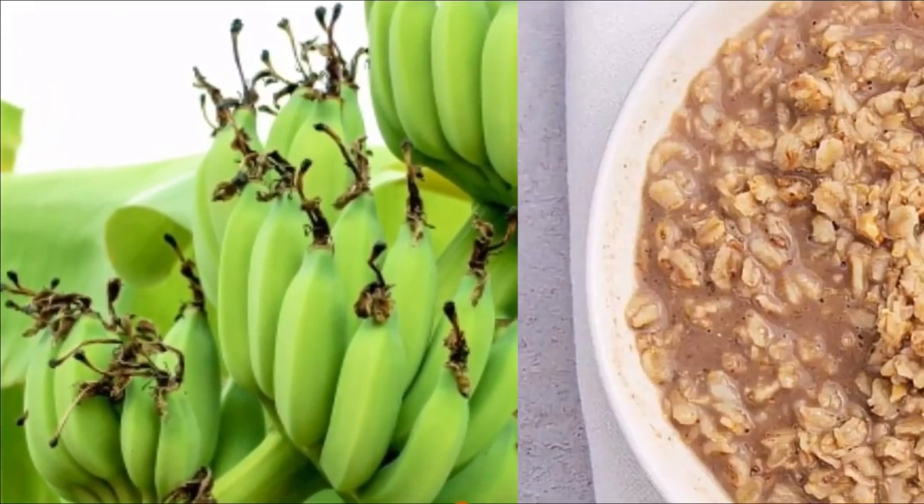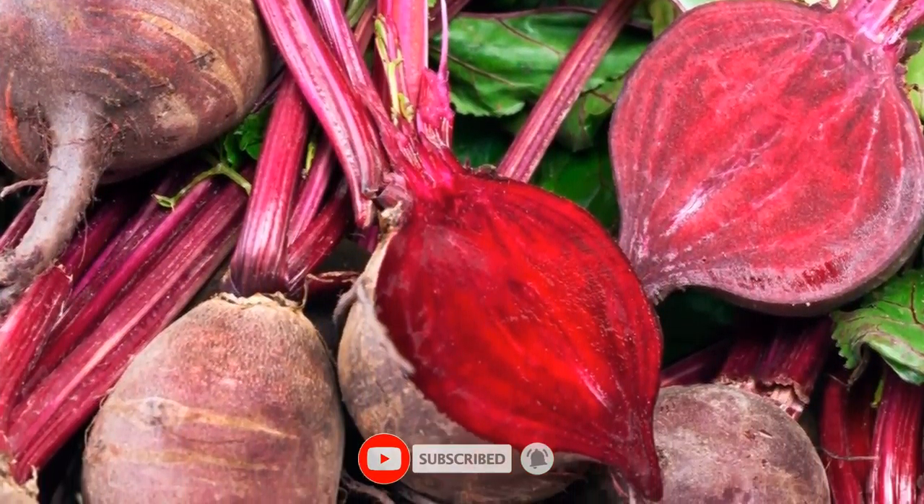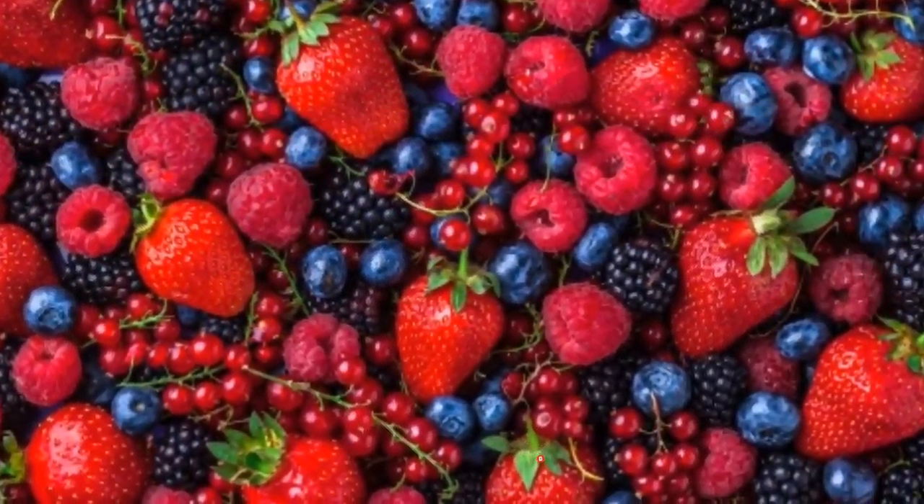So friends, those are the top 10 foods that are good for high blood pressure. Hope you all enjoyed the video. Give a like, comment below, share with your friends, and don't forget to subscribe.